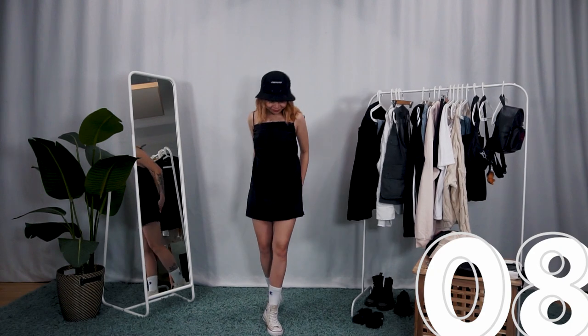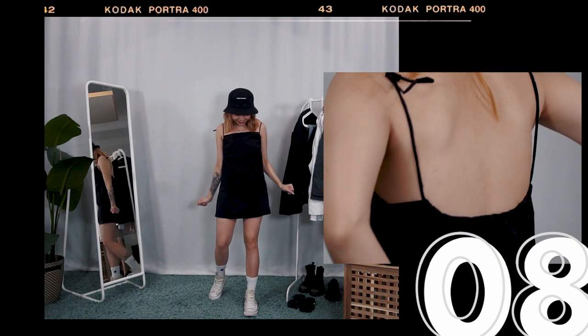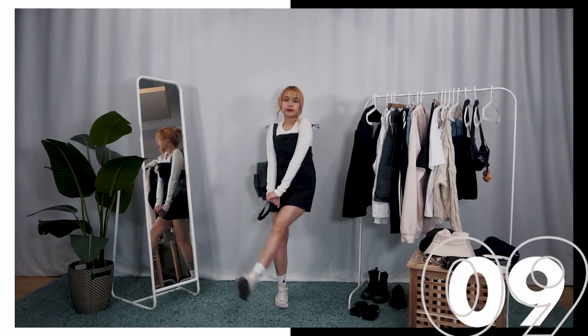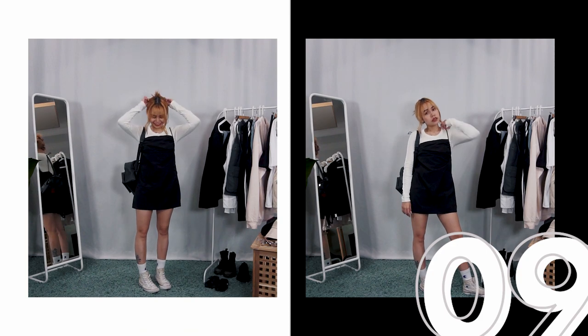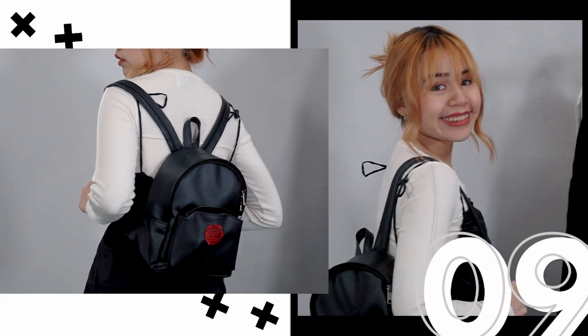The LBD — the one I'm wearing has ruching and textured details plus a low back. I started with a black bucket hat and high-cut Chucks to make the look more grunge instead of classy. A simple layering trick I did is wearing a cream knit top under the black dress. I opted for a backpack and instantly transformed myself into some semblance of a high school student.